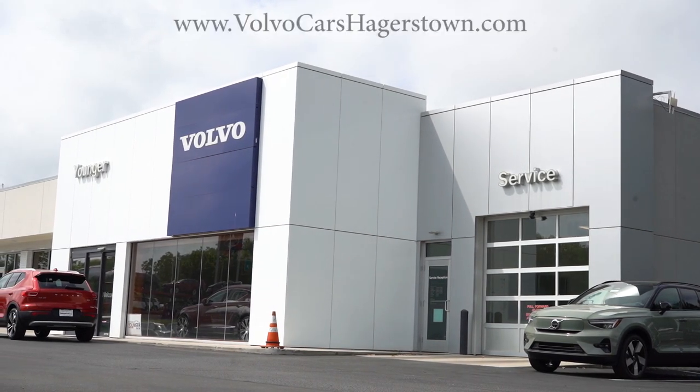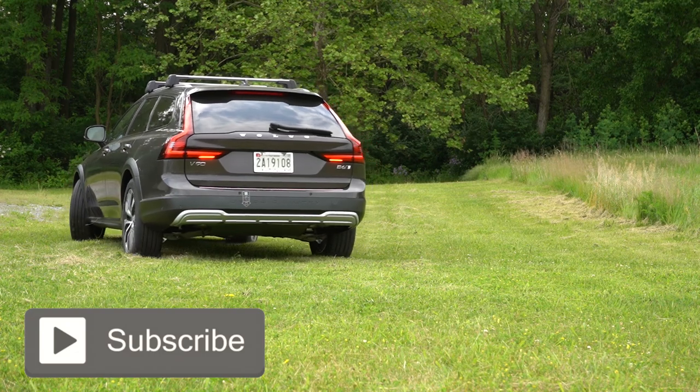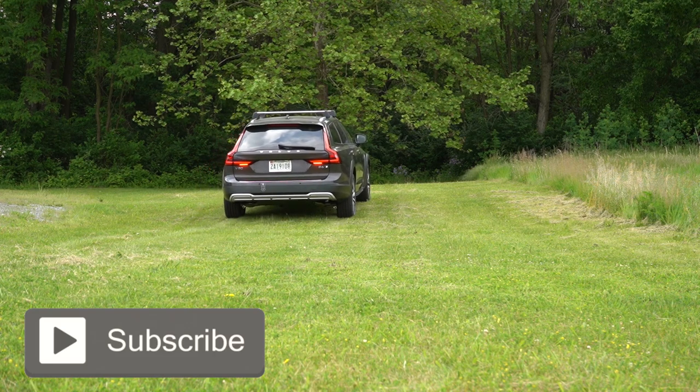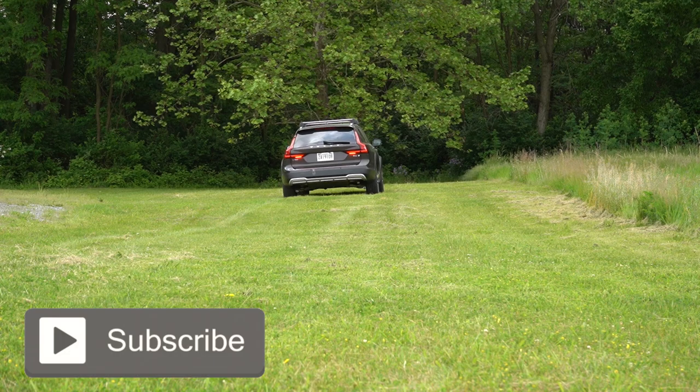We are in this one today because wagons are stinking cool. This one is going to be competing with the Audi A6 Allroad and the Mercedes-Benz E450 All-Terrain. It's got excellent ground clearance and it is made in Sweden — I know there's been a lot of questions about that lately with Volvo, whether it's made in China or Sweden, so there's your answer for the V90.